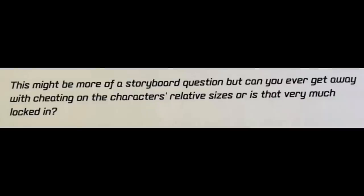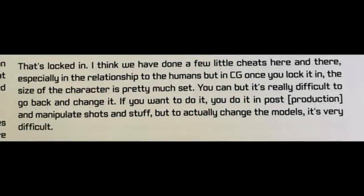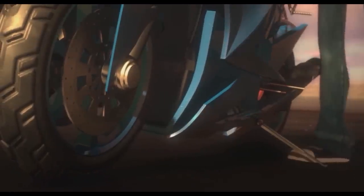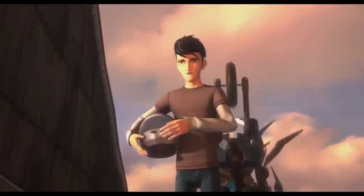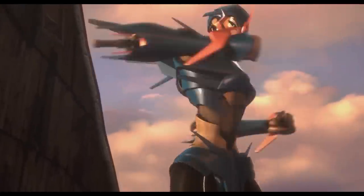The interview question: Can you ever get away with cheating on the characters' relative sizes, or is that very much locked in? Lopez's response: That's locked in. I think we have done a few cheats here and there, especially in relationship to the humans. But in CG, once you lock it in, the size of the character is pretty much set. You can, but it's really difficult to go back and change it. If you want to, you have to go into post-production and manipulate shots, but to actually change the models, it's very difficult.